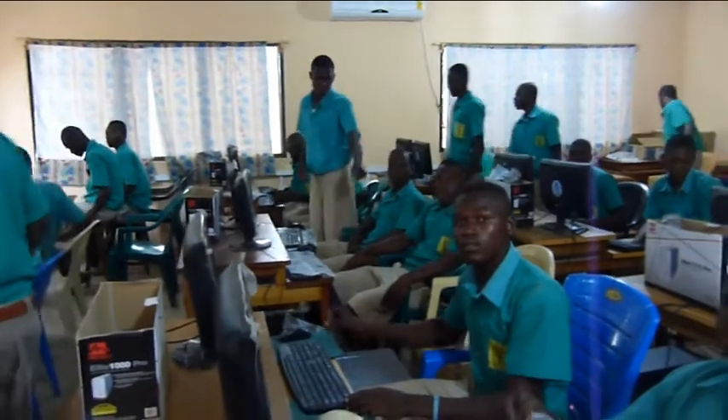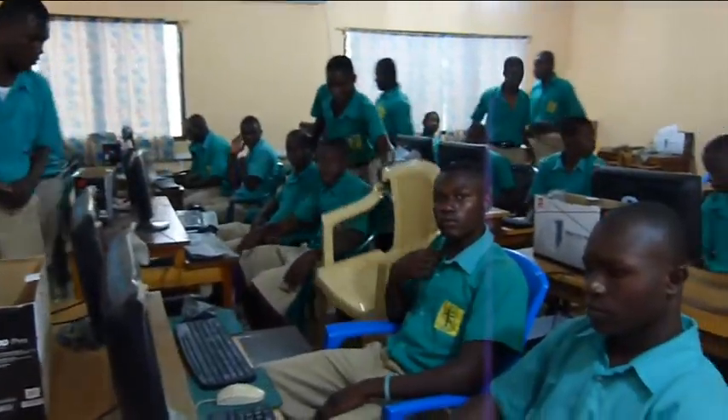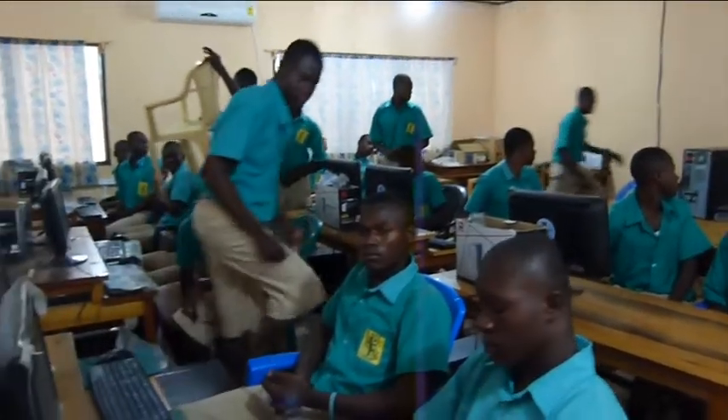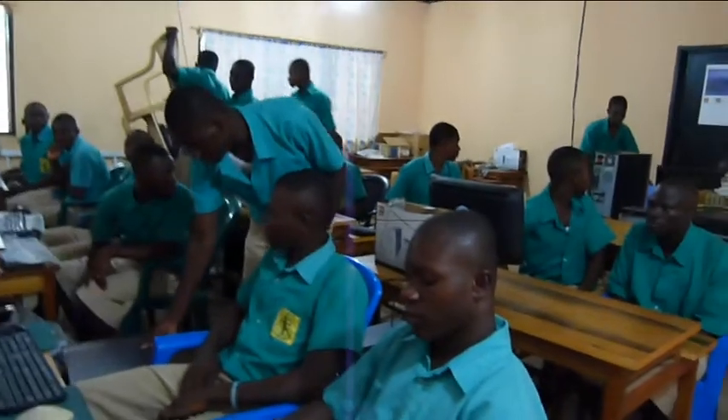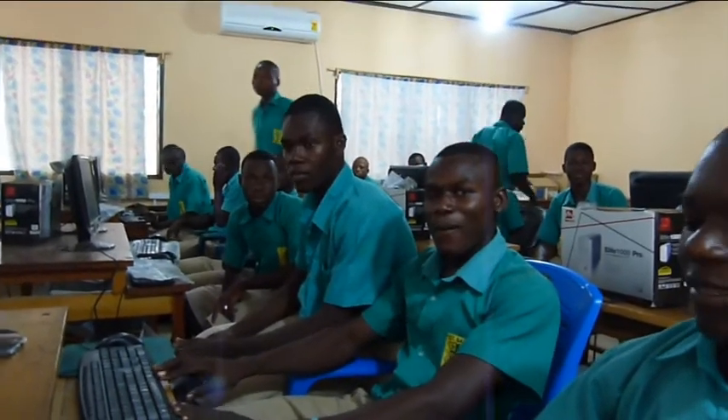We are here at the computer lab of St. Basil's. Do you like working on a computer? Do you like it? So what do you like most? Internet.